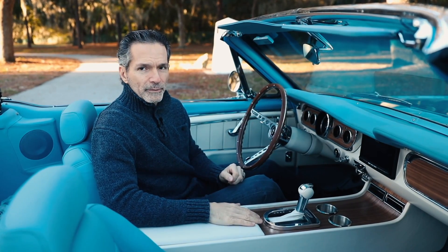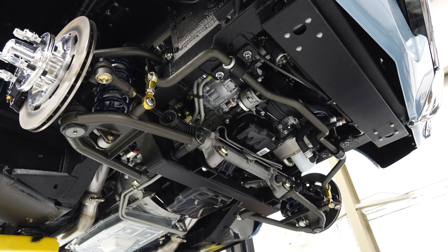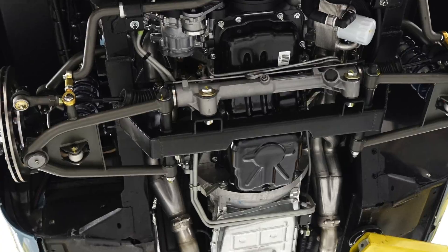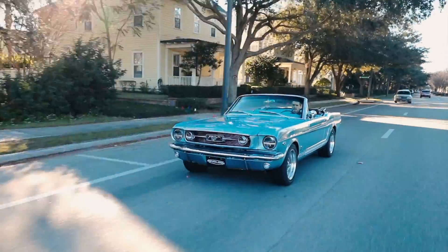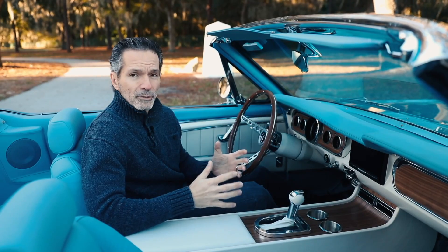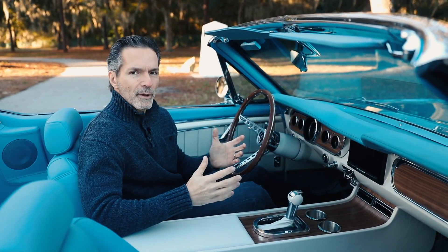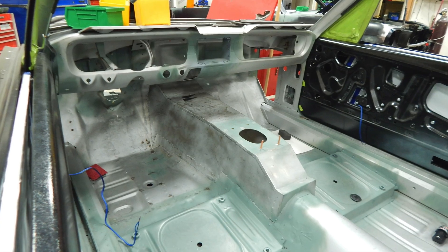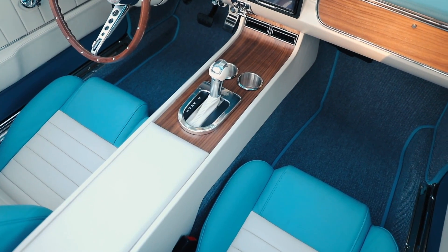The 6R80 transmission is one of those features. The 6R80 is an electronically controlled 6-speed automatic transmission. It delivers smooth shifts, gives excellent fuel economy, and you're always able to find the right gear. It's also designed specifically for the Coyote engine, so it's able to handle the high revs, power, and torque output of the Coyote. We've designed this transmission tunnel and console specifically for the 6R80.